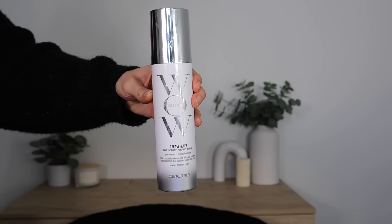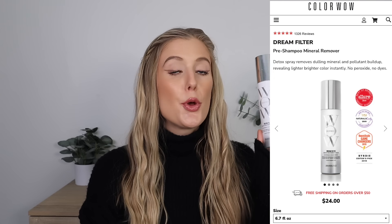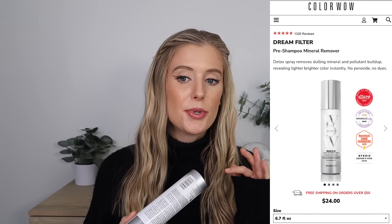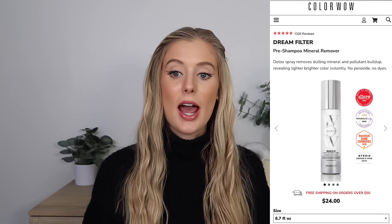Alright, let's start off by talking about the Dream Filter. I'm going to pull up Color Wow's website to read through what they have to say about this product — the claims, the benefits, things like that. Quick disclaimer: I did receive both of these for free in PR, but this video was not sponsored. So the Dream Filter is a pre-shampoo mineral remover, claimed to be a detox spray that removes dulling mineral and pollutant buildup to reveal lighter, brighter color instantly without the use of peroxide and dyes.